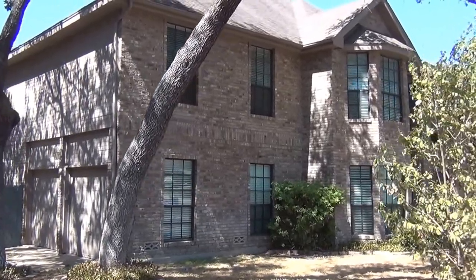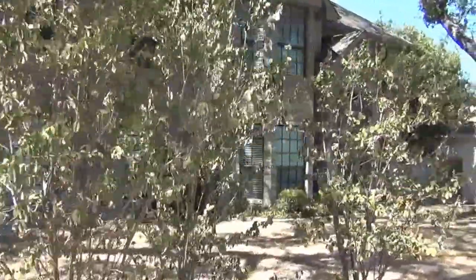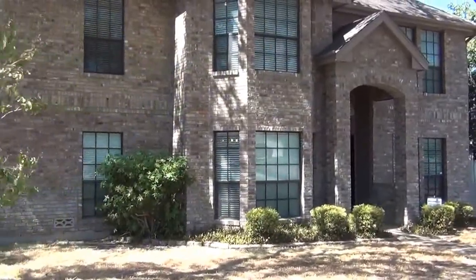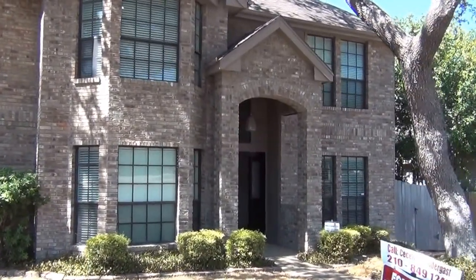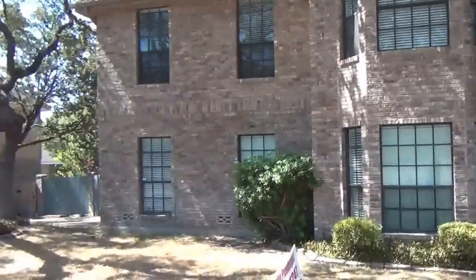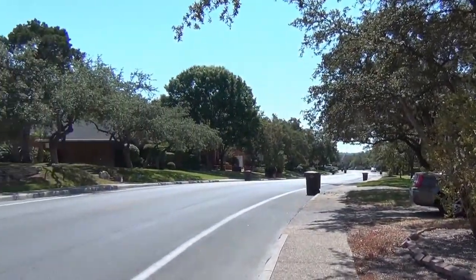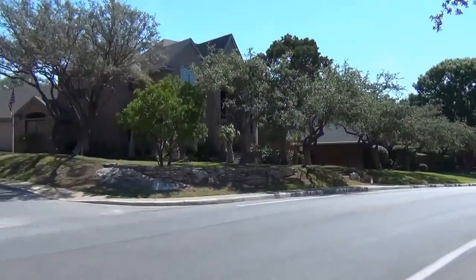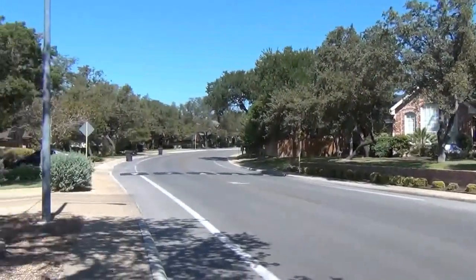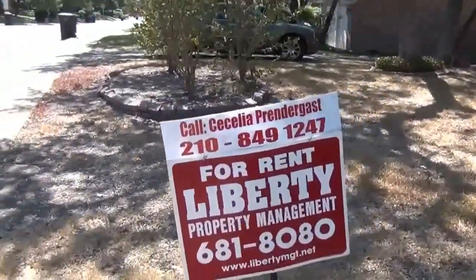This is the side of the house where the garage is. We'll take you to the front of the house here, to the entryway. We'll shoot down the street here, down the neighborhood, so you can get a view of that across the street, then back around here.